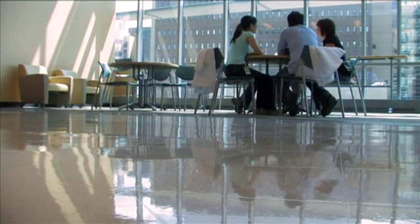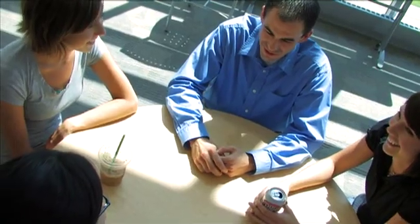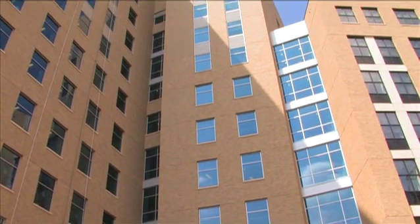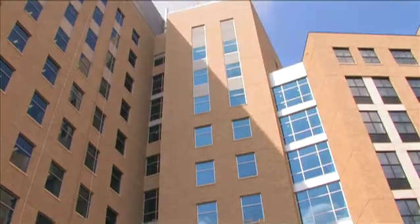We take about 10 to 13 new students each year — a very unique type of student who really wants to make a difference not just in science but also in medicine. Once students have applied and their application is reviewed, they're invited for an all-expenses-paid interview. We fly them in, pay all expenses, put them up in a really nice hotel, and then they come here to interview with the faculty and to meet the other students in the program.